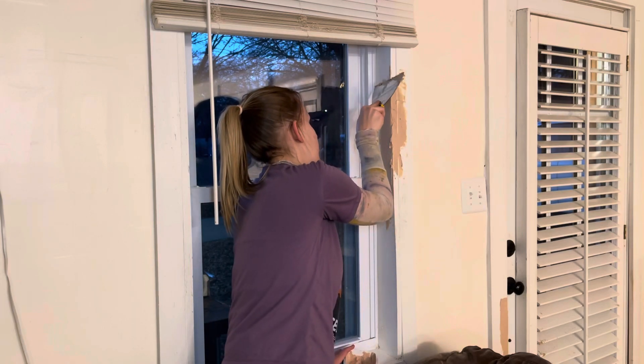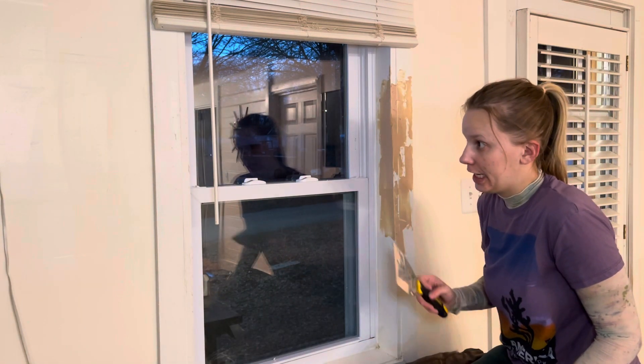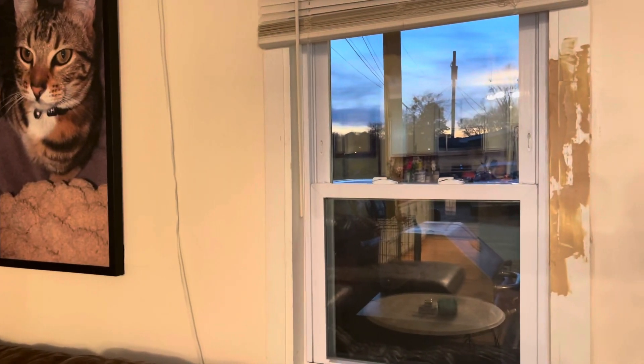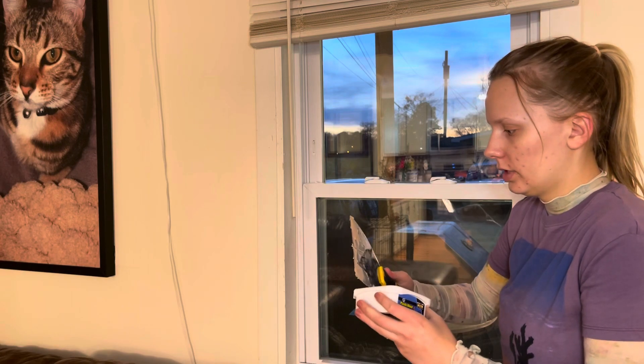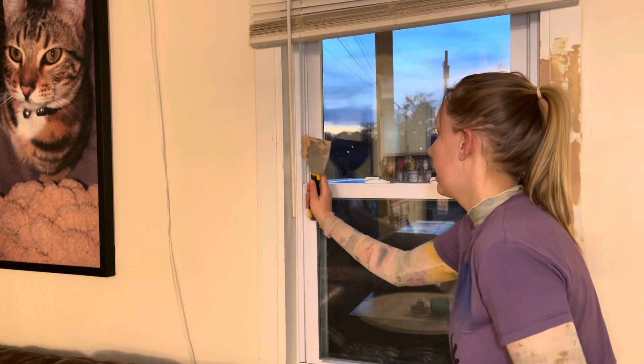I need to stop touching it because I just keep making it worse. We're going to call that good enough. Now we have the other side, which isn't as bad — you can't even see it on this other side, but I can. We should have gotten a bigger thing of this stuff because it's almost out. We have another window and more doorways, so.